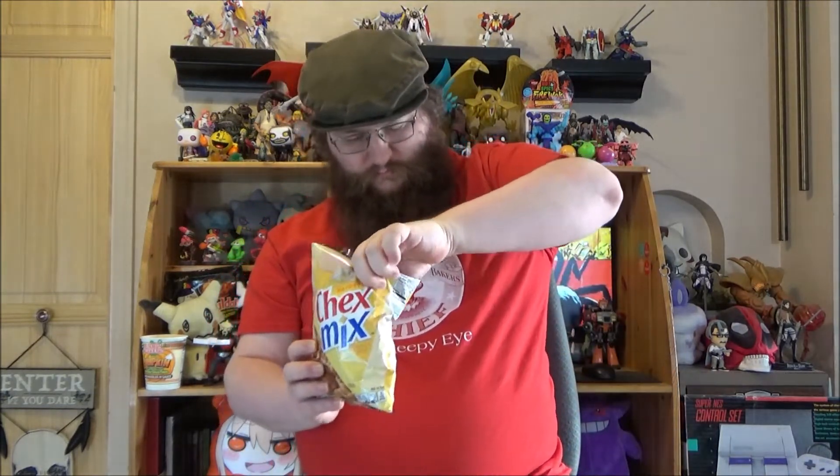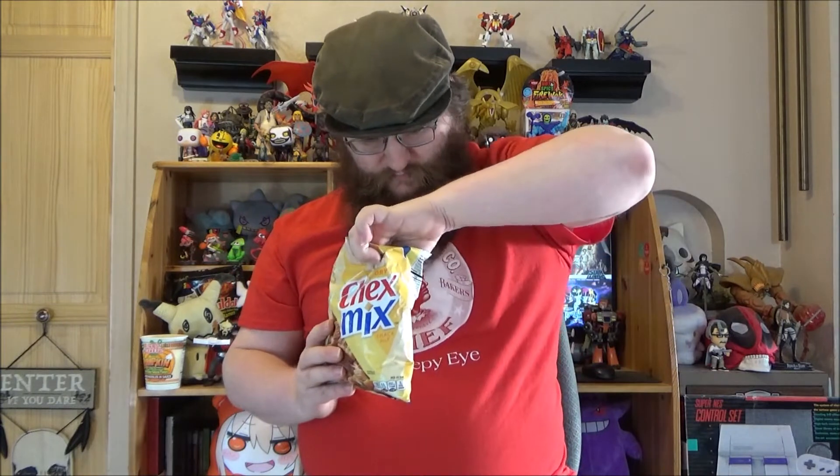It's got a funky smell to it. You've got the rye chip, wheat chex, corn chex, the round pretzel, the square pretzel, and finally the squiggle breadstick. And these are all the names given on the back of the bag.